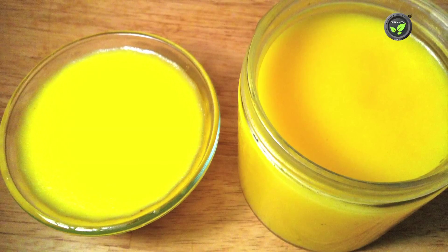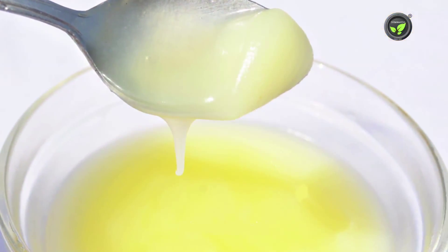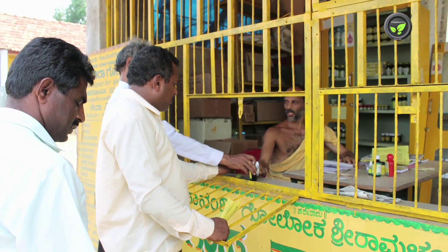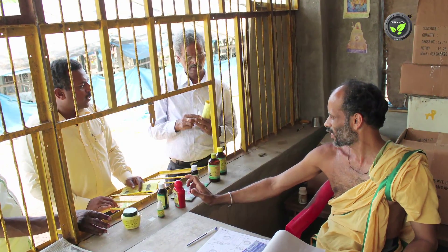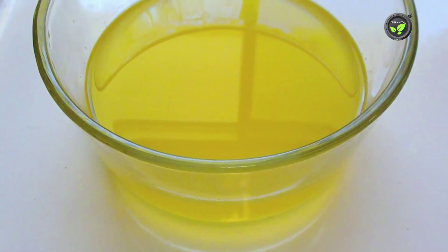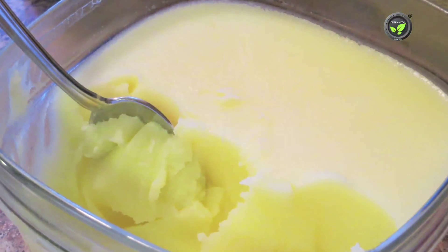Ghee from indigenous cows has healthy cholesterol. Ayurvedic medicines for heart diseases are invariably made from cow ghee. This ghee helps for brain development, improving memory and IQ.